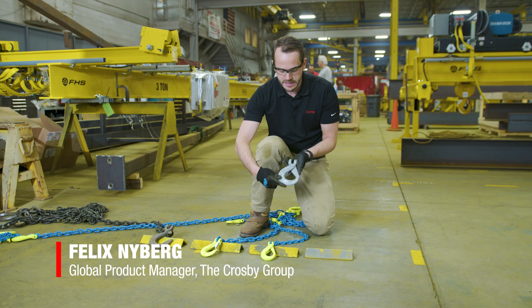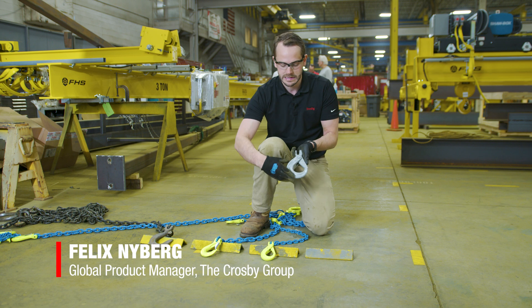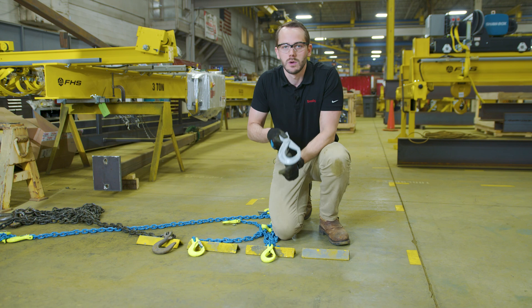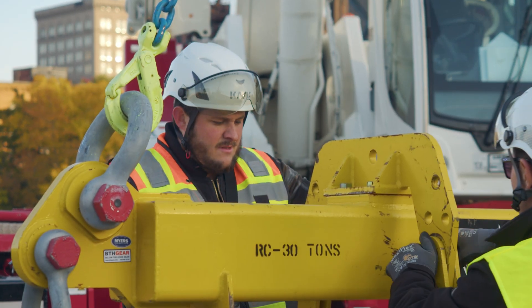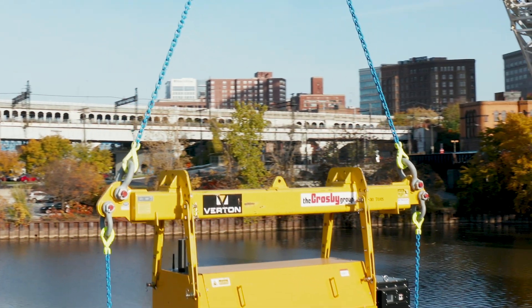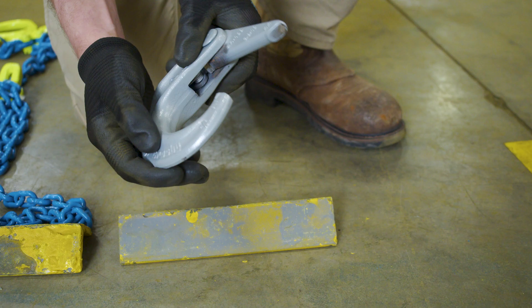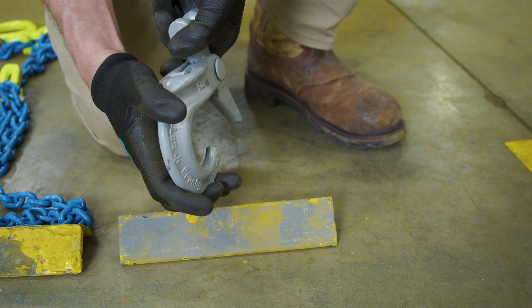The primary function of the self-closing hook is, as the name indicates, that when you put a load on it, it snaps shut. So while there's a load on the hook, it cannot be opened. You're reducing the risk of the load falling out and reducing worksite accidents — that's why it's also called a safety hook in some markets.